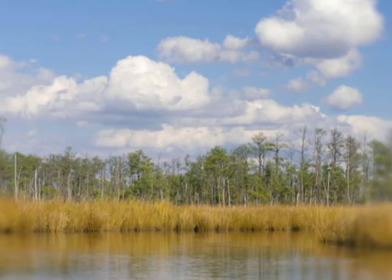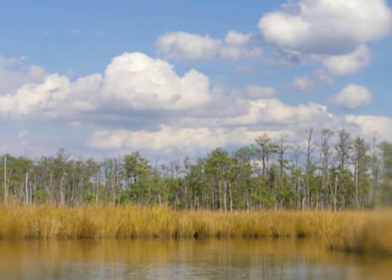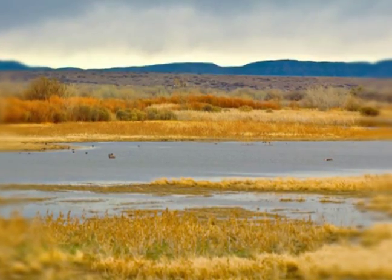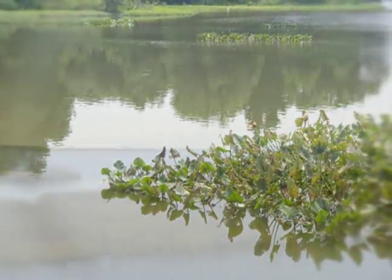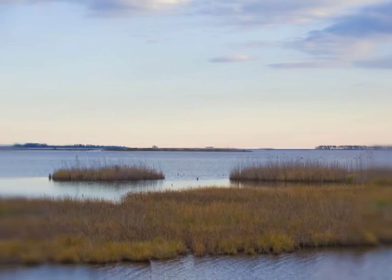A wetland is an area where water covers the soil, or is present either at or near the surface of the soil all year, for varying periods of time. A wetland may vary from tidal marshes, wet meadows, swamps and bogs. Wetlands are the interface between the land and the sea or surface waters, and they provide a number of important services to the environment and to society.